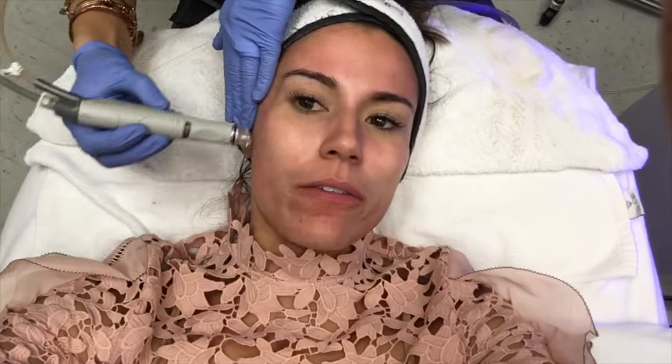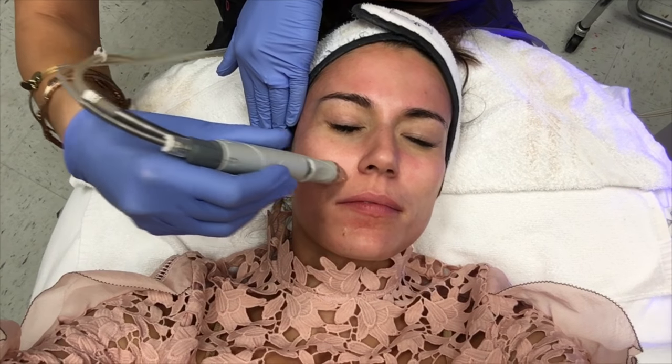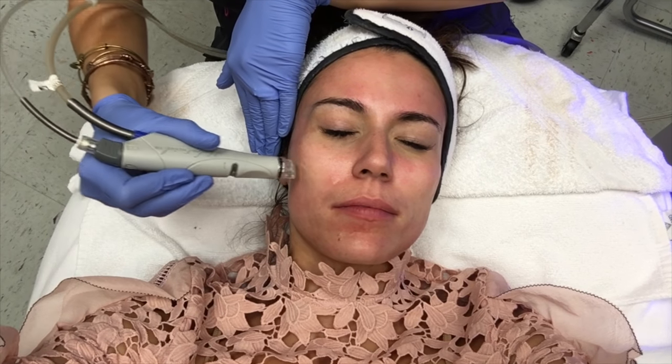We're on the last treatment now. This is infusing the antioxidants into your skin — we're not exfoliating anymore, just dabbing and letting it infuse into your pores.